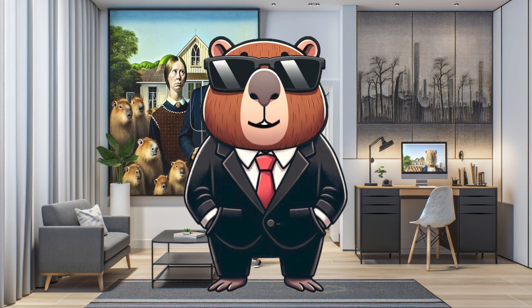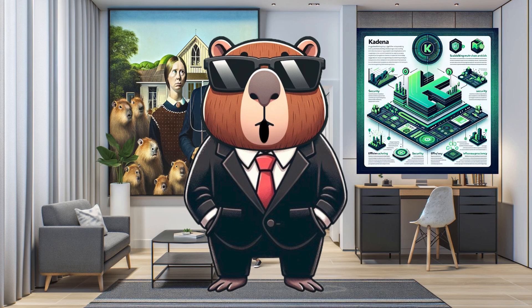Kadena isn't your average blockchain. It's a groundbreaking layer 1 platform, revolutionizing the blockchain approach to scalability, security, and decentralization.